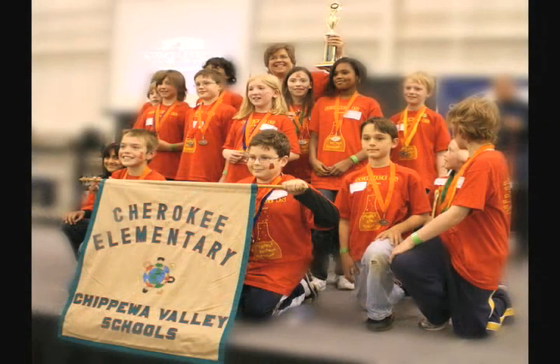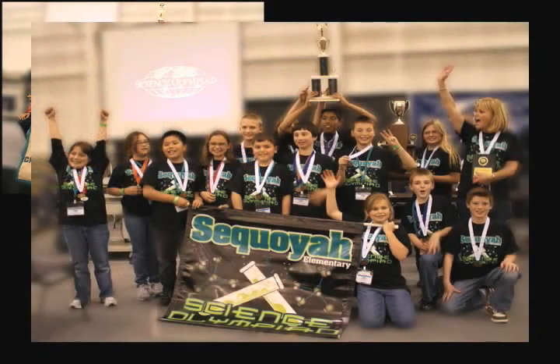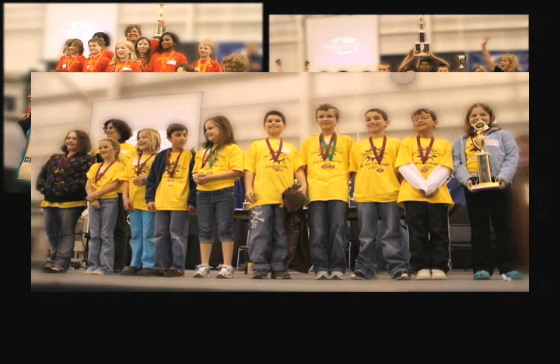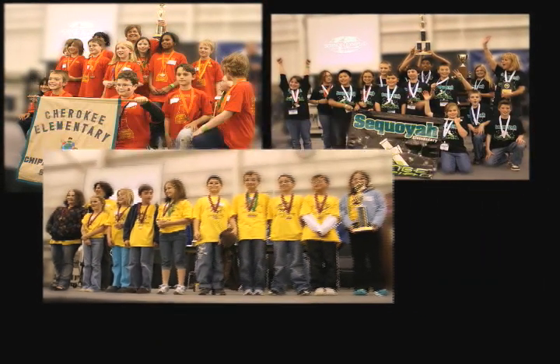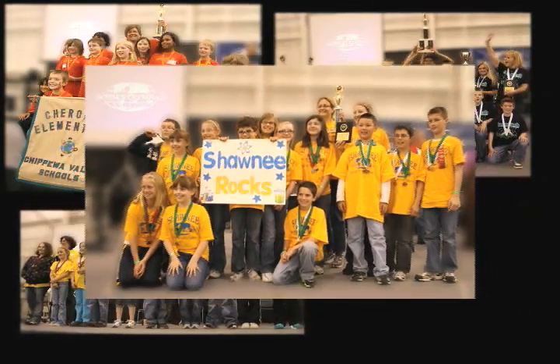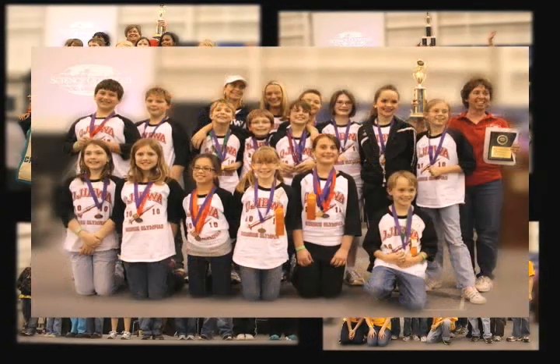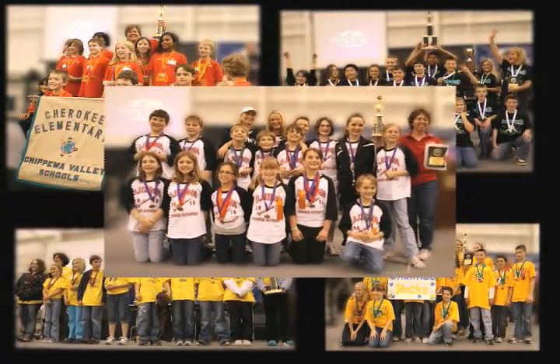The parents of these high-achieving young scientists and engineers are looking for new ways to help them stretch, discover new interests, and develop new skills beyond what they would be exposed to in a classroom. Just ask the parent of a Science Olympiad kid, from this year or from 25 years ago. Chippewa Valley's participation in Science Olympiad over the last quarter century has provided a great opportunity for thousands of exceptional students. It's been a wise investment.